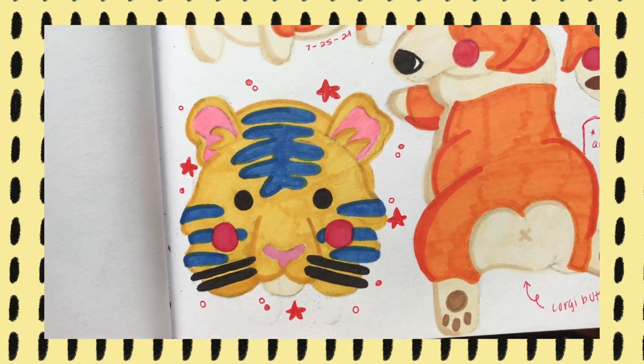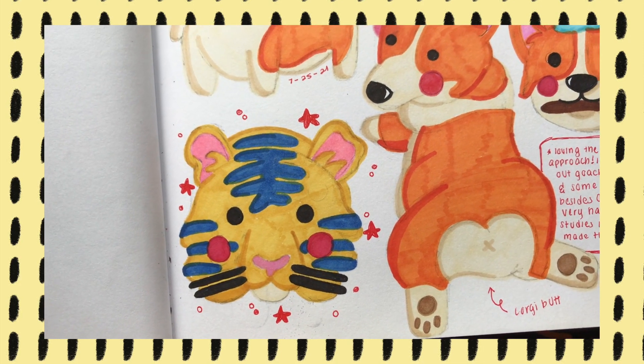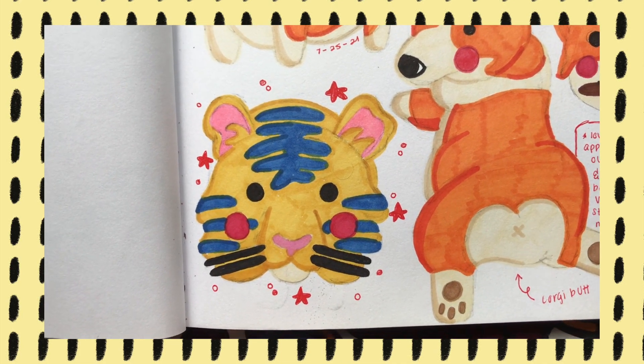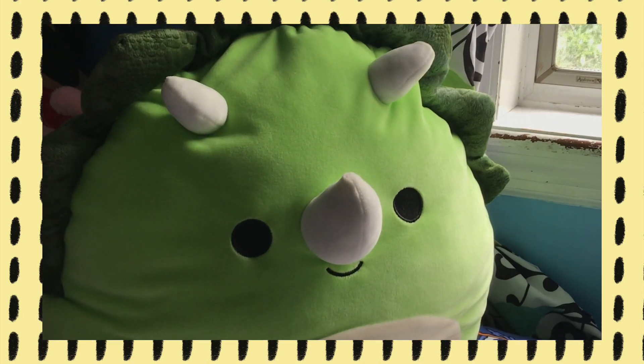Corgis, because why not? And I saw Paloma the Peach — I'll link her channel down below, I really love her videos. She just made a tiger tote bag situation so it inspired me to draw this tiger and I really like it. Studio assistant is currently vibing.